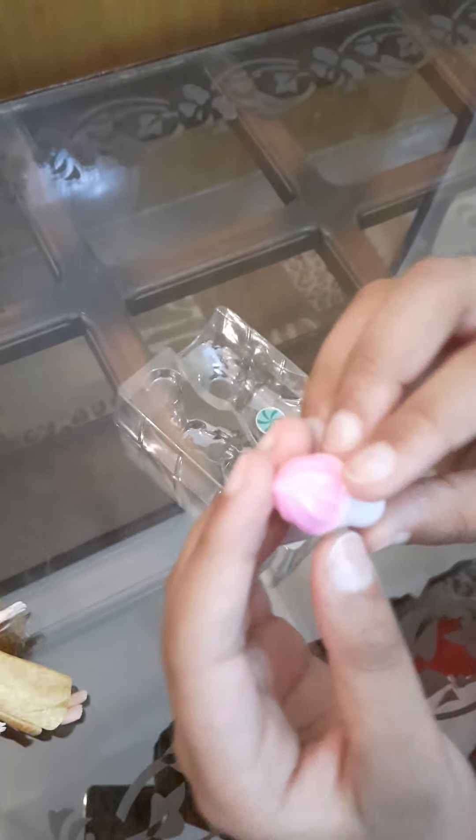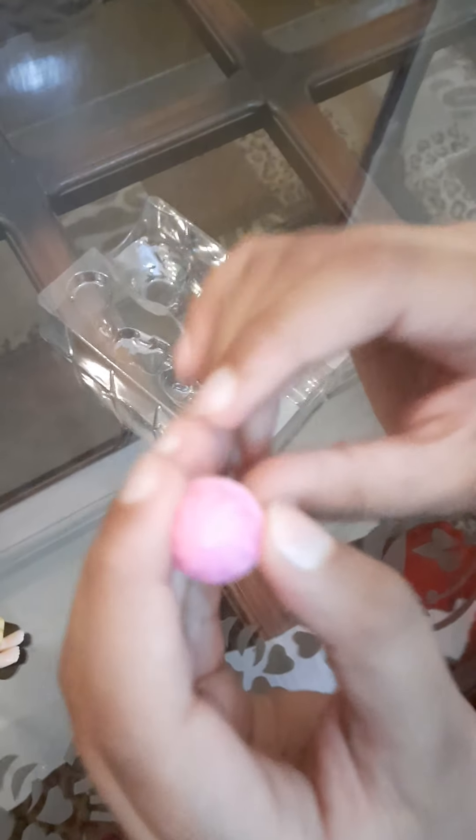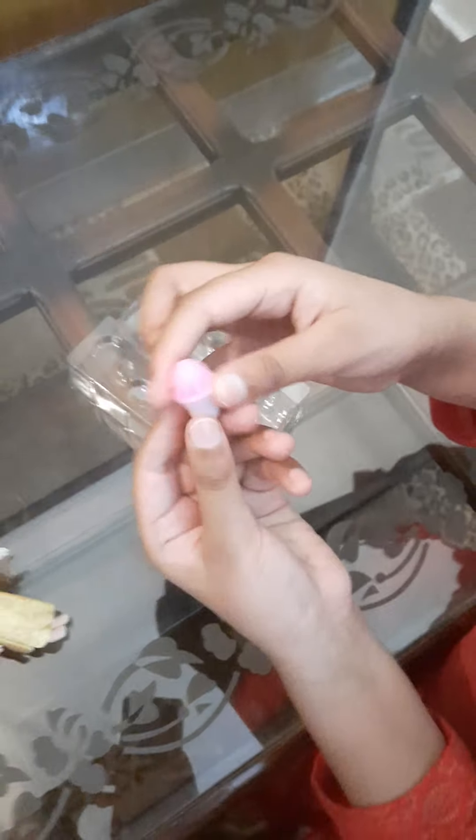Let's take off the last cup ice cream. This is a strawberry flavor. I love strawberries. And here's it.